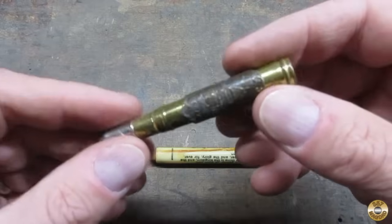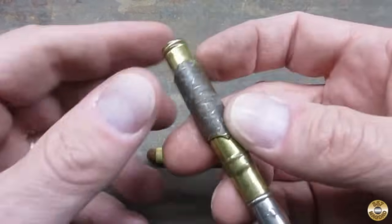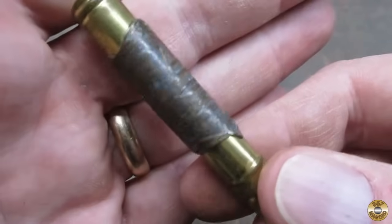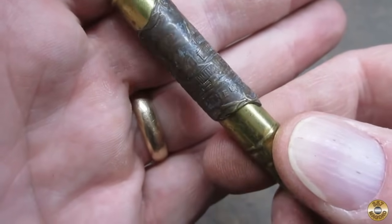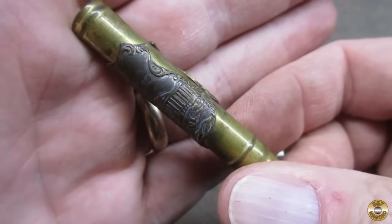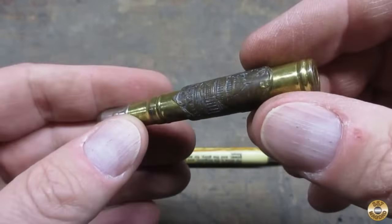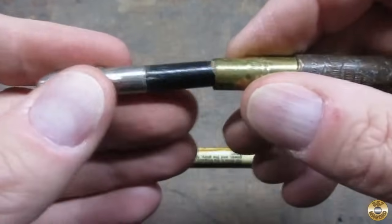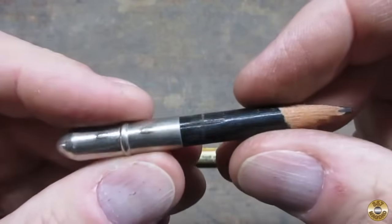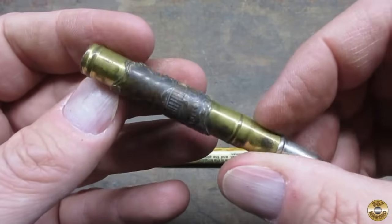I was pretty happy to find this one. This one is that style that looks more like a bullet — no eraser, it's all brass. It's got this copper medallion. It says the U.S. Capitol. I imagine this was a souvenir from visiting Washington, D.C. And this looks like it might be the original pencil. This one's sharp.